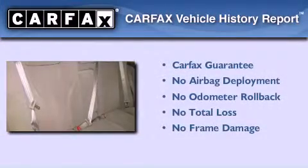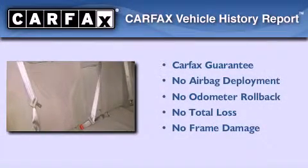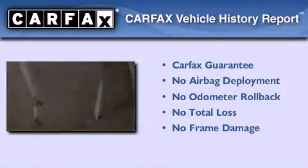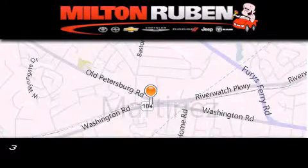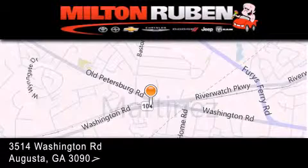Not to mention that this Toyota qualifies for the Carfax buyback guarantee. Please call today to reserve this vehicle for a test drive. Come experience the Drive Baby advantage here at the Milton Rubin Superstore.